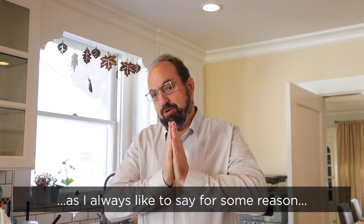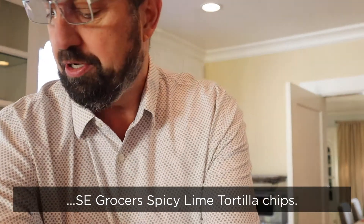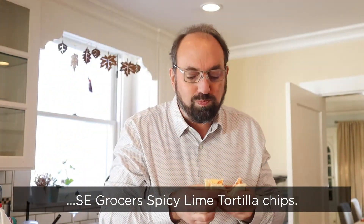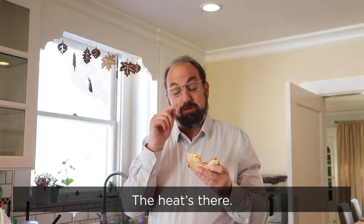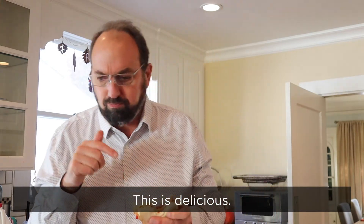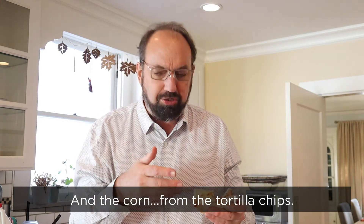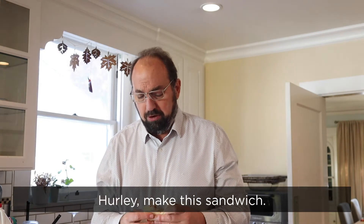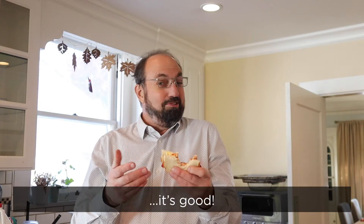Last but not least, SC Grocer's Spicy Lime Tortilla Chips. Mmm. Boom, you get hit with the lime. The heat's there, but the butter's there. This is delicious. This is good. And the corn from the tortilla chips — yeah. Hurley, make this sandwich. This is tasty. I mean, not that you need to eat more calories, but it's good.